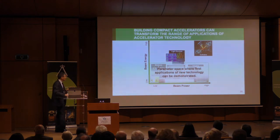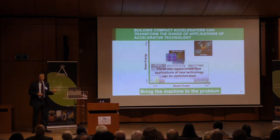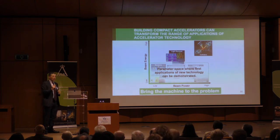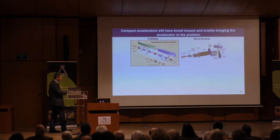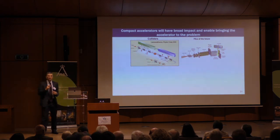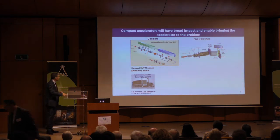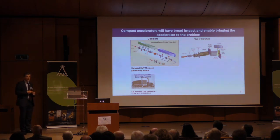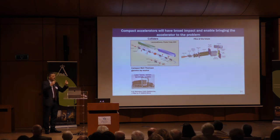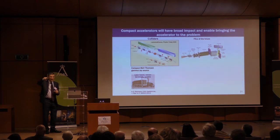The idea behind these compact accelerators is to bring the machine to the problem. When you think of classical accelerators, the problem has to come to the machine because the machines are large. Can we reverse that paradigm and build accelerators small enough that the accelerator goes to the user, wherever that is? We are working as a worldwide community on verifying whether the beam properties of these devices are good enough to drive a free electron laser, and whether we can build compact MeV Thomson gamma-ray sources for inspection of cargo — very well-directed and monochromatic compared to bremsstrahlung sources.